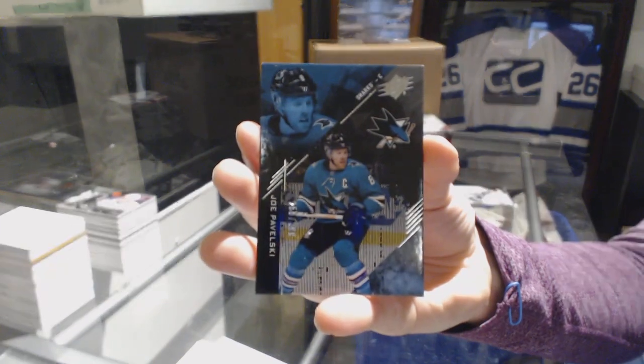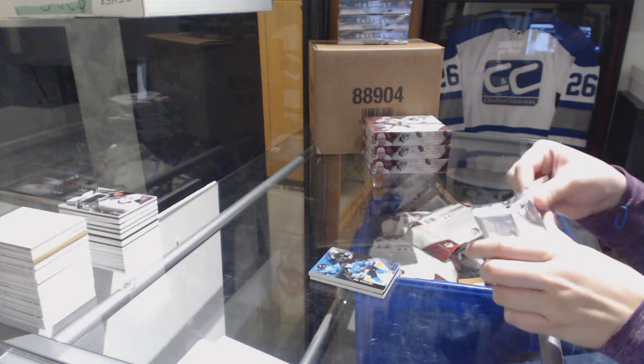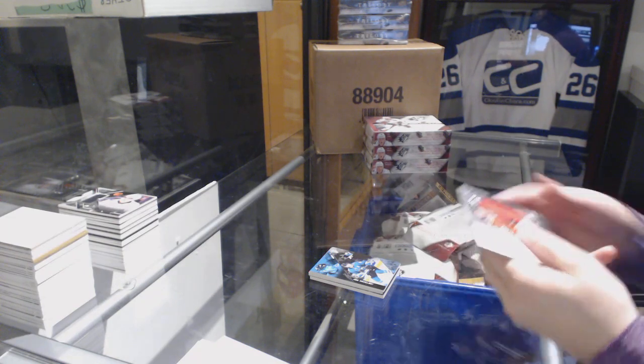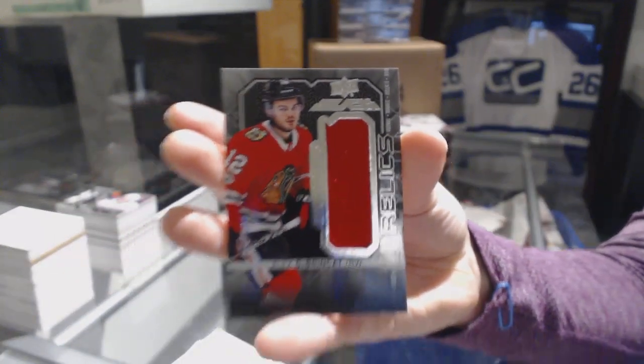Number 299 base with Joe Pavelski for the San Jose Sharks. And we've got a Rookie Trademarks Relics jersey for the Chicago Blackhawks of Alex DeBrincat.